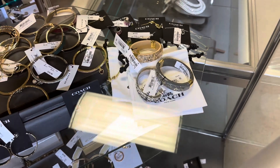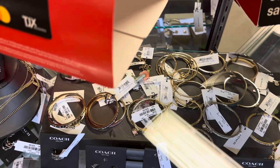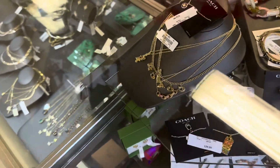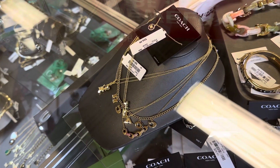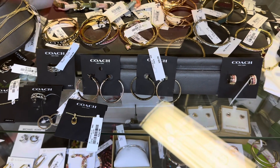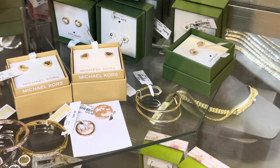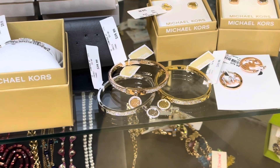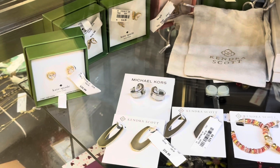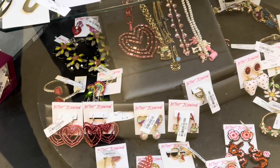Look at these beautiful bracelets they have here — Coach, $80. And they have some more necklaces around here — gorgeous! Love the hoops too. Down below they have the Michael Kors earrings. And down below we always have some beautiful Betsy Johnson — you know, she's festive, she's forever young.